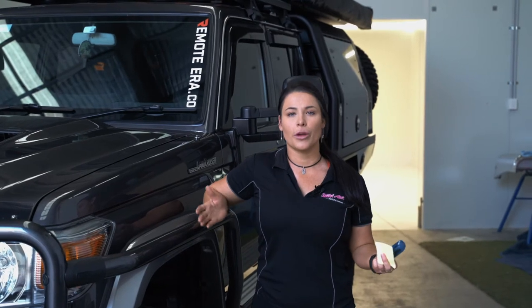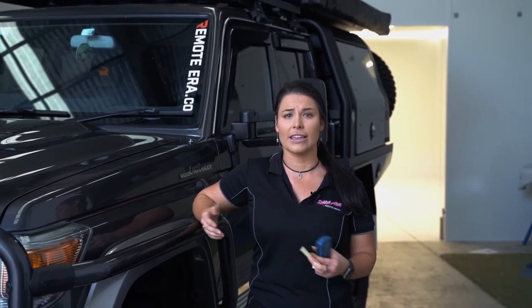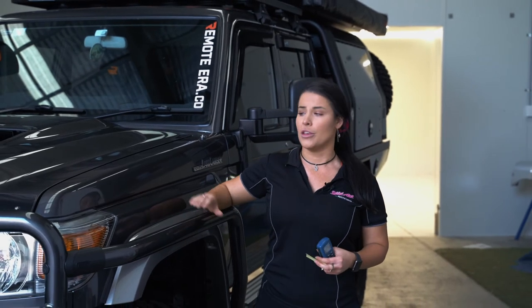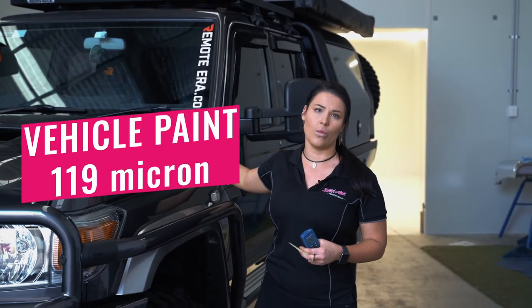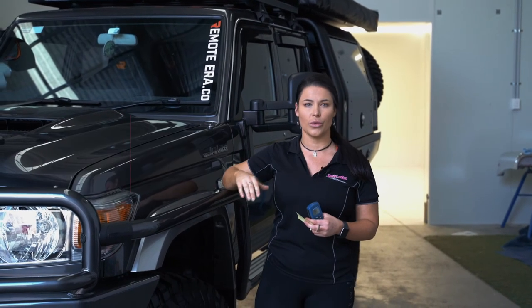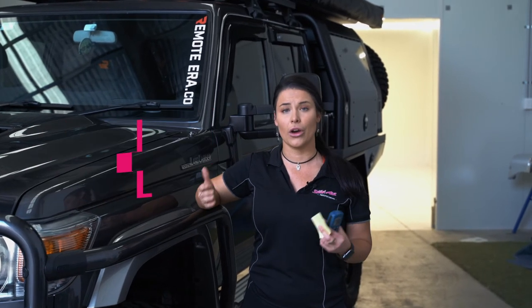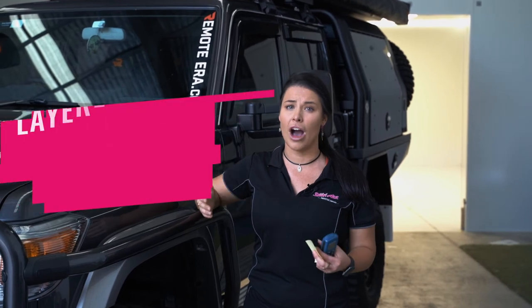I know a lot of people really struggle understanding the difference between a coating and a paint protection film. I really just want to do this purely from an educational purpose, so you can make a good decision when you're deciding to protect your vehicle and you know the facts. Just in summary, the paint on this vehicle was like 119 micron, our film was over 120 micron thick so you're doubling your paintwork, and if you compare that to a ceramic coating, the max you can get from a layered ceramic coating is about 5 micron.